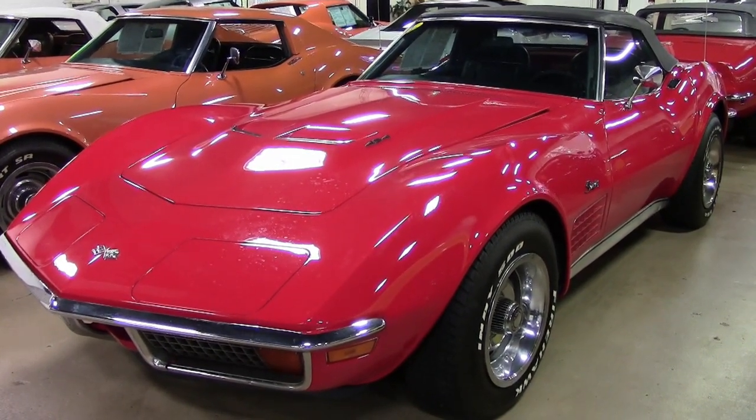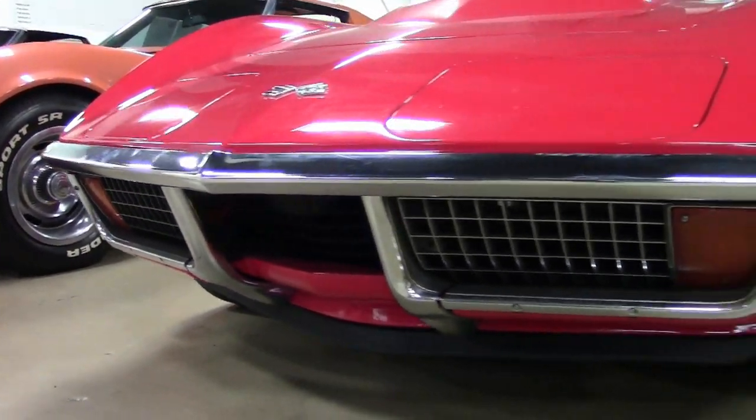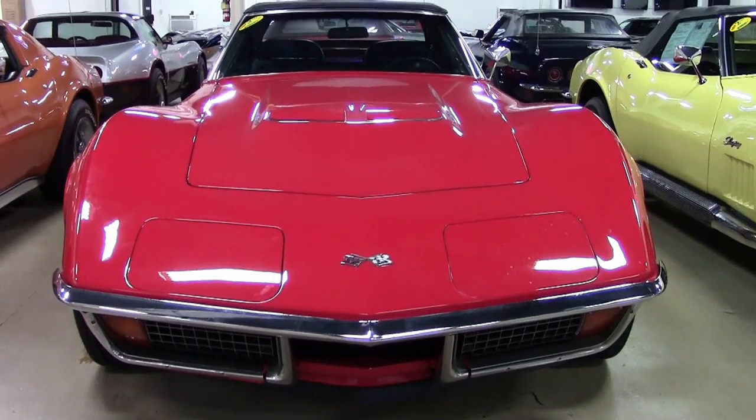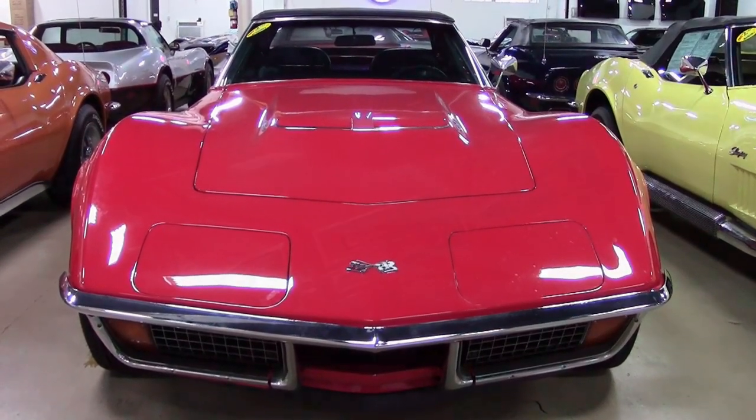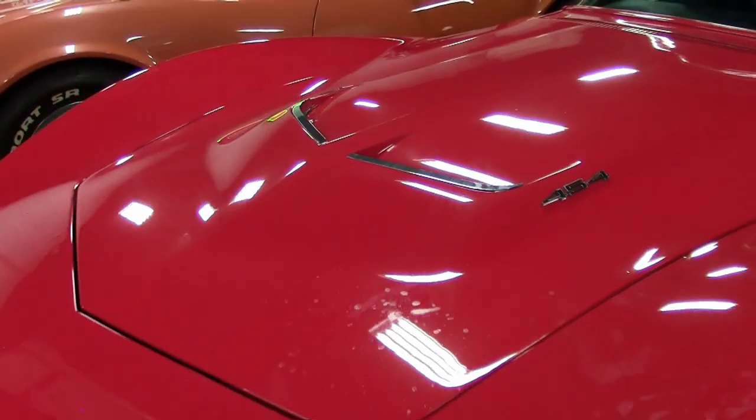This is a 1972 Corvette 454, 270 horsepower convertible, and it's here on our showroom floor right now. It's code-correct Mille Miglia red exterior and it has a code-correct black leather interior and a black convertible top as well. This car looks great.